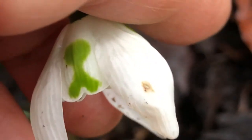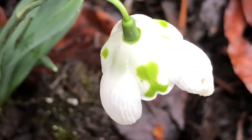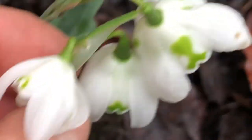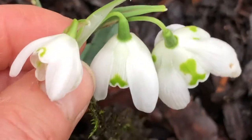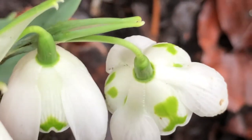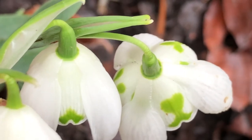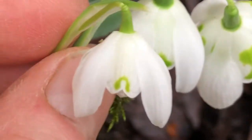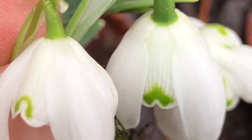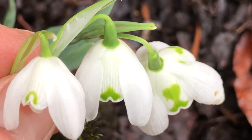Look at that — the green there is different again, and this is an even bigger bloom. So if I take all three of these and put them next to each other, you can see the differences. This one, when you look down from the top, has green arches like hourglasses or almost a heart with wings. And then this one is like headphones. And that one's like a little bridge. So you can see those are three different variants of snowdrops.